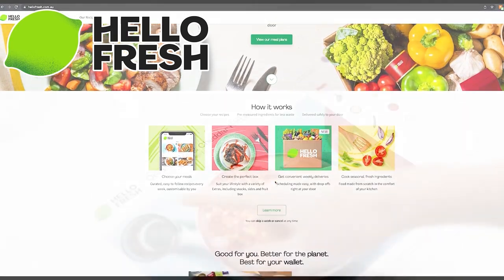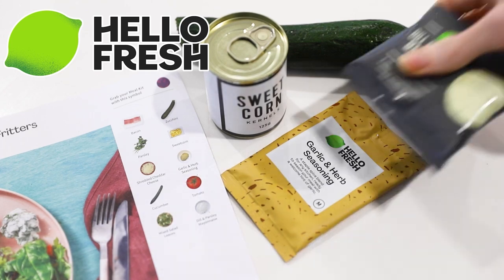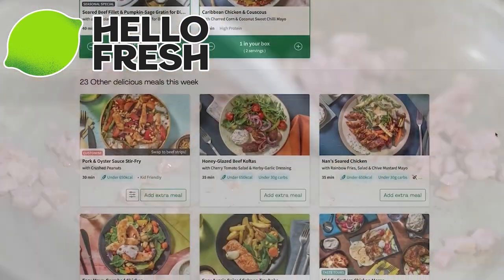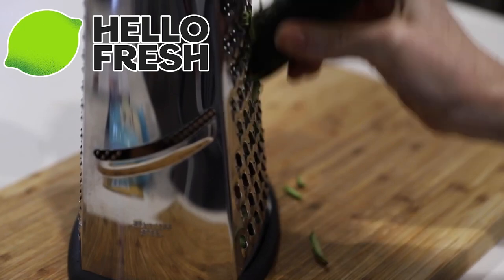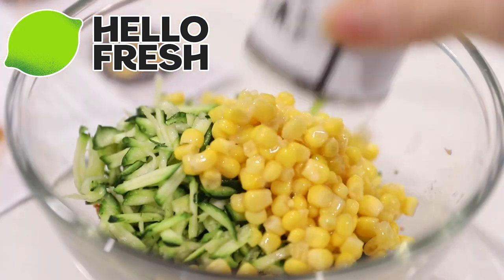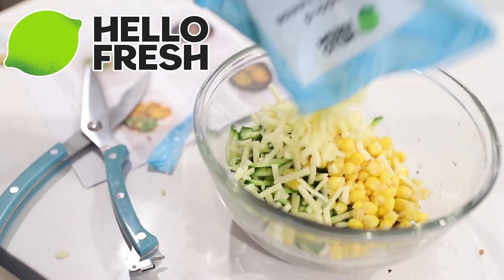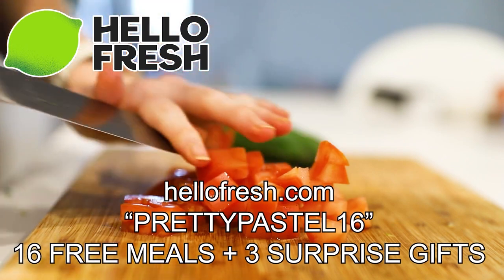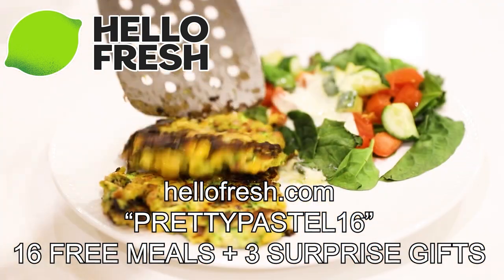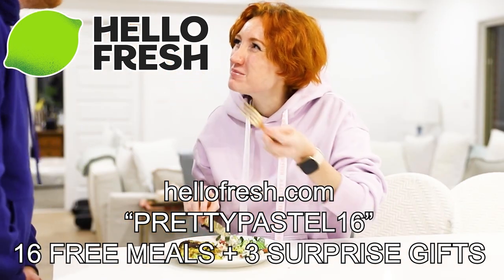Before I try on this incredibly sheer piece of clothing, let's take a moment to thank today's sponsor, HelloFresh. HelloFresh is a subscription meal kit that delivers easy-to-follow recipes and fresh pre-portioned ingredients right to your front door. No time wasted on grocery shopping, no food wasted because everything is pre-portioned. Dozens of recipes to choose from each week, most taking only 30 minutes or less. There are low carb, low cal, vegetarian and pescatarian options. Go to hellofresh.com and use code prettypastel16 for 16 free meals across seven boxes and three free gifts.